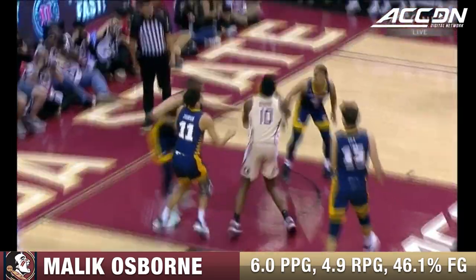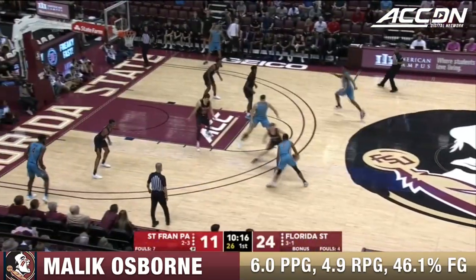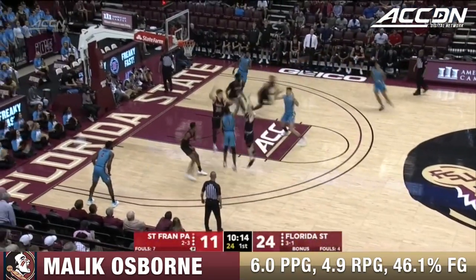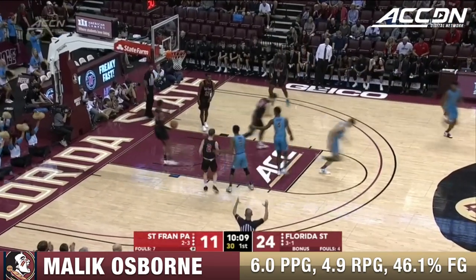One of the benefits that Leonard Hamilton has is he's got a guy in Osborne who is playing in the post but he's a wing. You see that — being able to slip that. Soccer was a big sport in Poland but he picked up basketball quickly. Reminds me of Steven Adams, who came here from New Zealand — big, strong, thick.